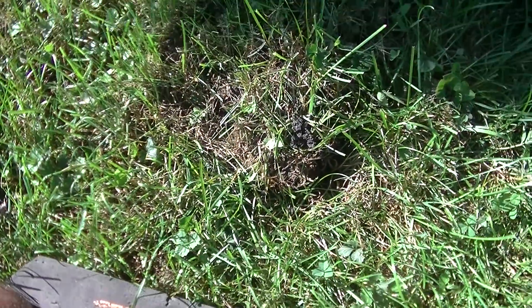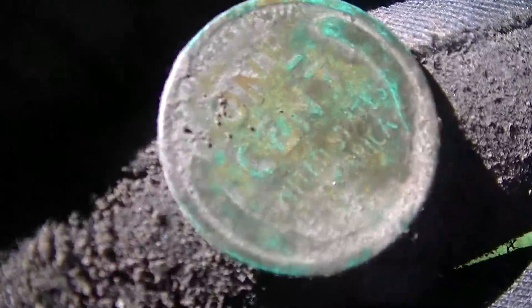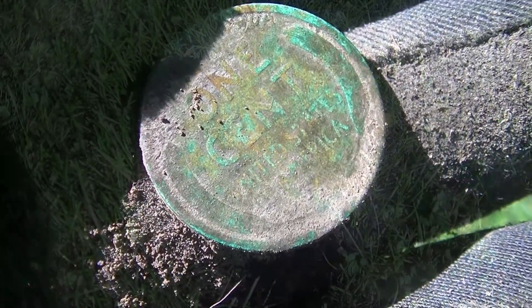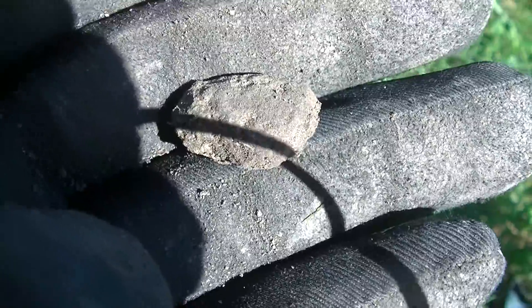Brandon had another signal over there but that one was a wheat penny. I had a signal over here which was a 12-37 and mine turned out to be a wheat penny, so it's a good start for the day. I had an 11-39 signal right here, just pulled it out - it's just a piece of lead, not a bullet. Just a hunk of lead. We'll keep going.